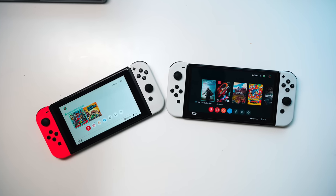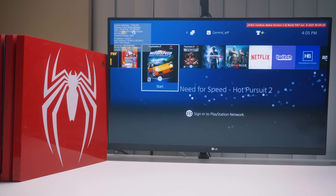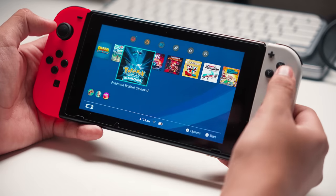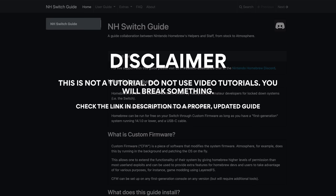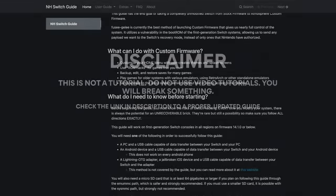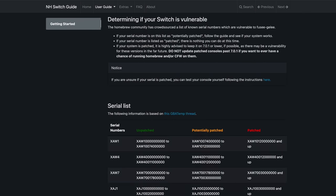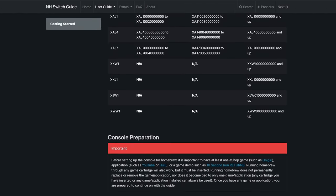So you want to jailbreak — how do you get started? Unlike something like a PS4 jailbreak where only a select few on certain firmwares can jailbreak, a lot more people are going to be able to jailbreak their Switches. Quick disclaimer: this is not a tutorial, as video tutorials tend to go out of date really fast. I would not suggest using any video tutorials. If you're genuinely interested in modding your Switch, I'll leave a link to the Switch hacks guide in the description — it's constantly updated and has answers for any questions you might have.